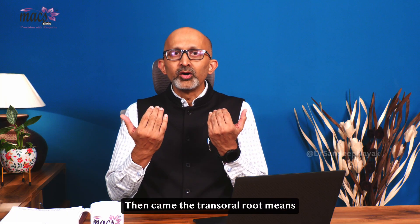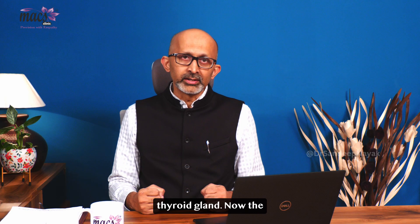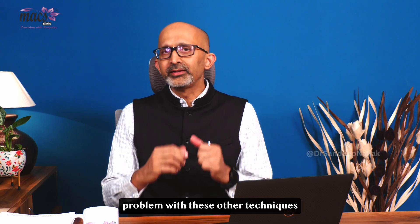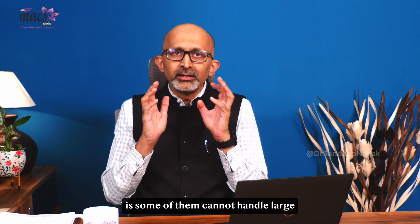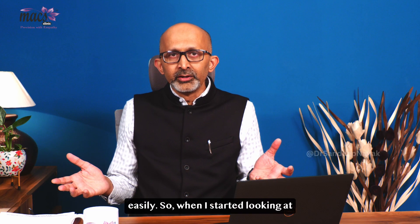Then came the trans-oral route, meaning from the mouth — they would reach the neck and perform the surgery to remove the thyroid gland. The problem with these other techniques is that some of them cannot handle large glands, and some cannot reach both sides of the thyroid gland easily.